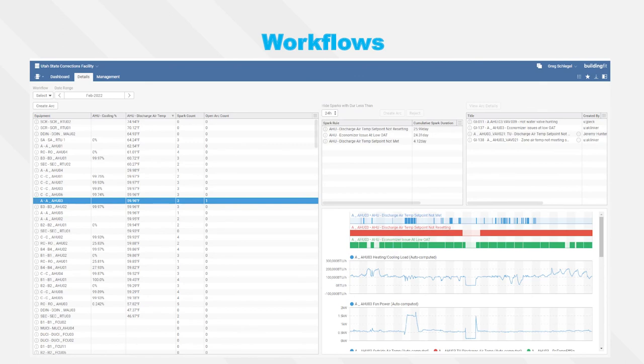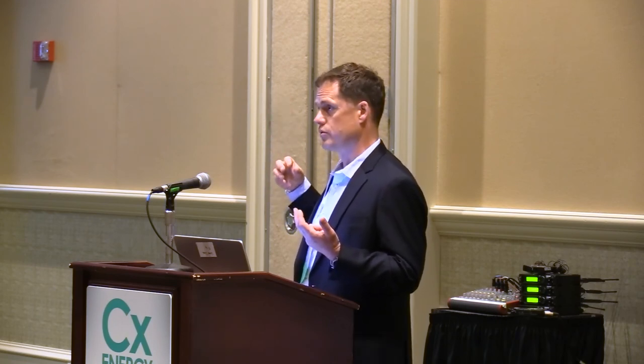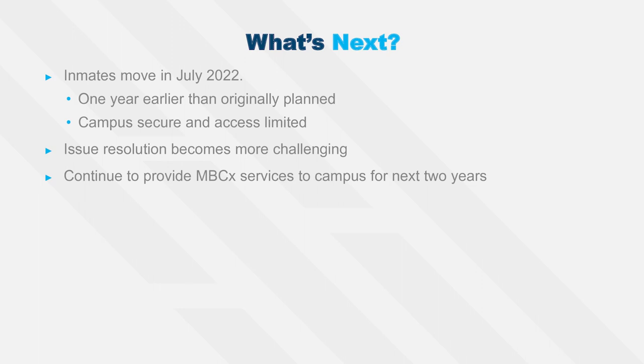Finally, a quick look at a workflow dashboard — a condensed view that allows the facility management team to quickly use the FDD platform, selecting equipment and timeframes, seeing open work orders on specific pieces of equipment, and viewing analytic information all in one spot. As for what's next: the early move-in schedule means prisoners are coming in a year to a year and a half earlier than expected, compressing the timeline for final commissioning activities.